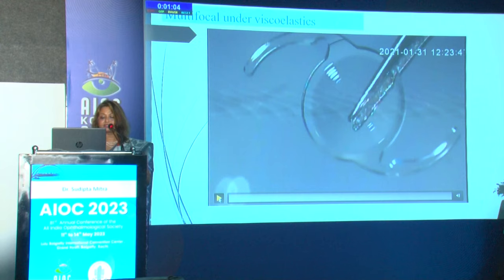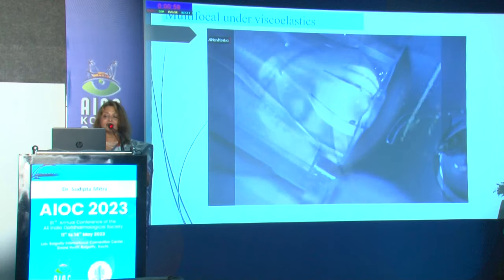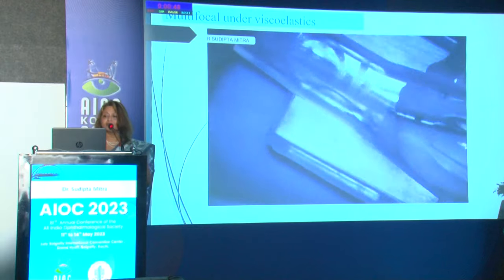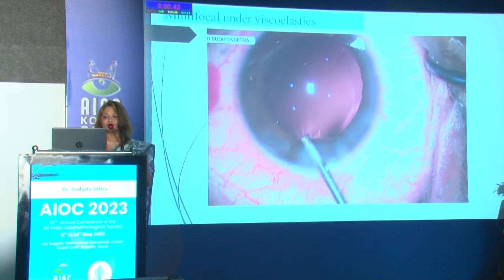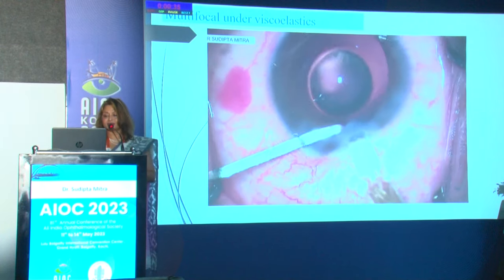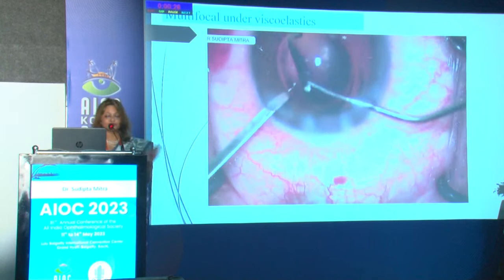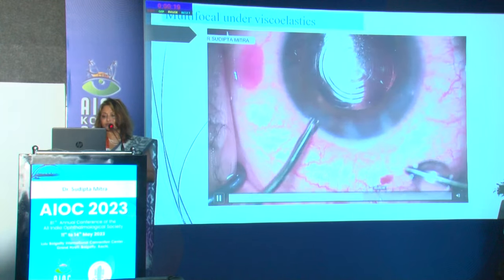When doing a multifocal, I always load the IOL myself. For the trailing haptic, I always place it on the optic and load under my microscope, letting it sit just behind the injector tip. I inflate the bag completely — a good continuous curvilinear capsulorhexis is essential for any premium IOL. I engage the injector tip in the wound and use a spatula to tuck the lens in; I always try to ensure the leading haptic is in the bag and then dial the trailing haptic.